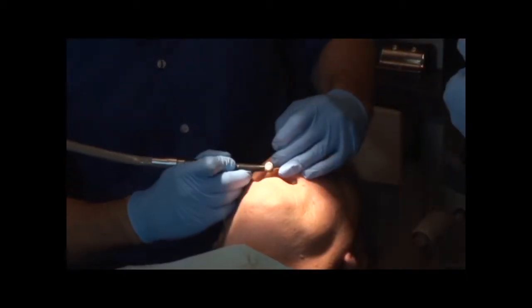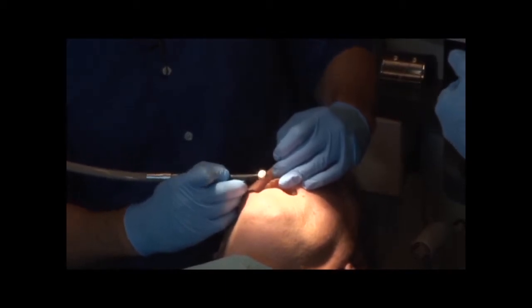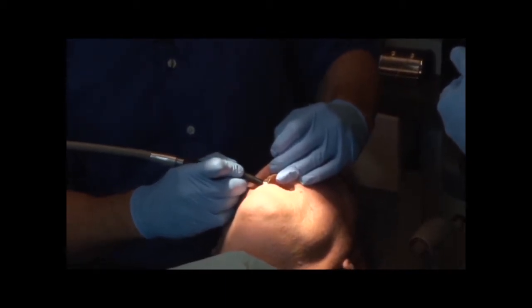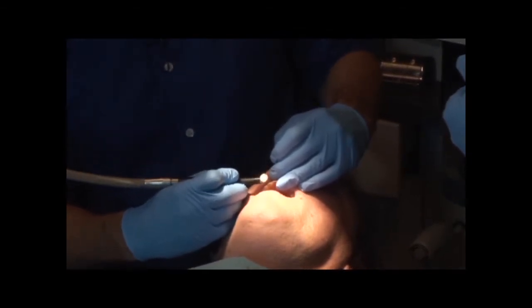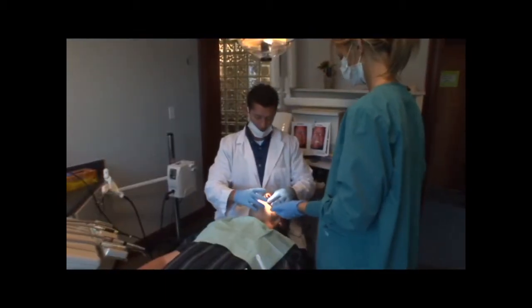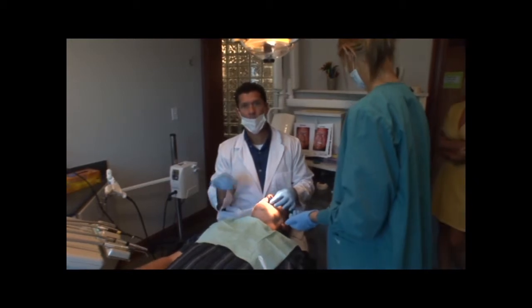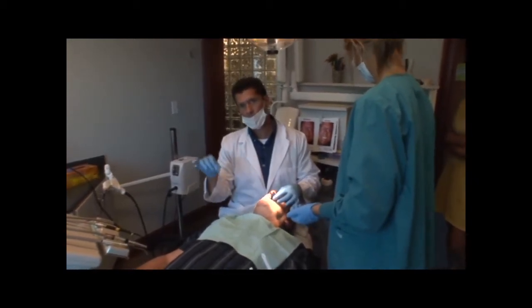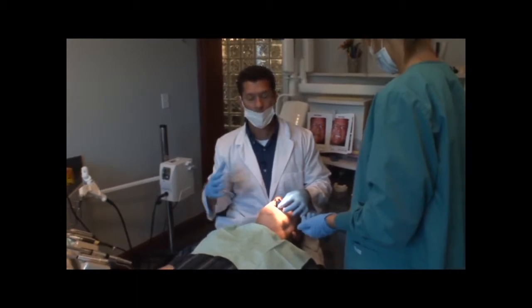I really like using Lumineers over veneers because they're translucent — that's the name, Lumineer. It allows light to pass through which gives it a more natural look to the teeth. Now that we've gotten the final contouring done, we're going to check the bite, make sure his bite's even, he's not putting too much pressure on one Lumineer, and that he's got back molar occlusion.